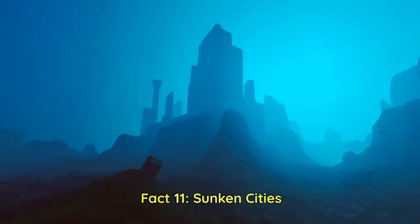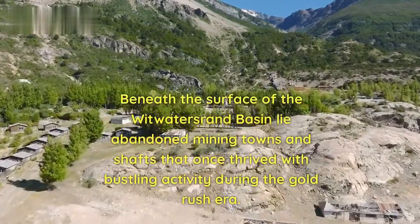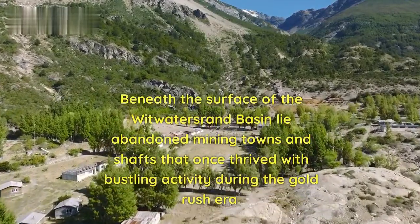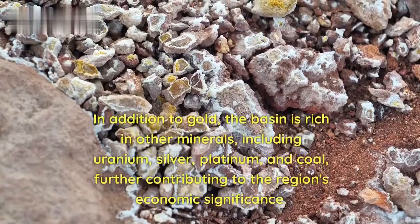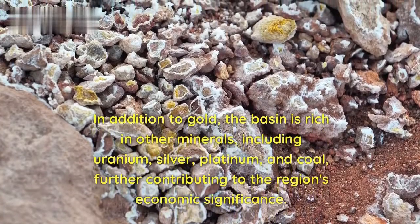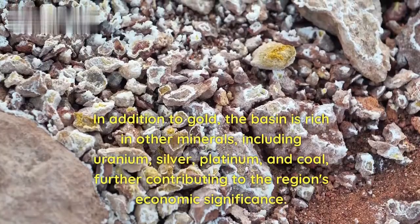Fact 11 — Sunken Cities: Beneath the surface of the Witwatersrand Basin lie abandoned mining towns and shafts that once thrived with bustling activity during the gold rush era. Fact 12 — Diverse Mineral Wealth: In addition to gold, the basin is rich in other minerals including uranium, silver, platinum, and coal, further contributing to the region's economic significance.